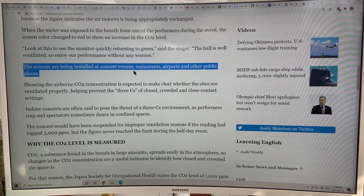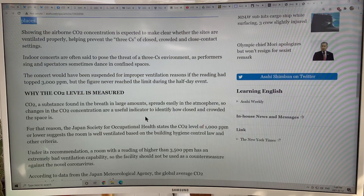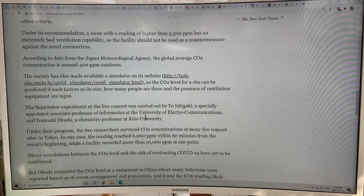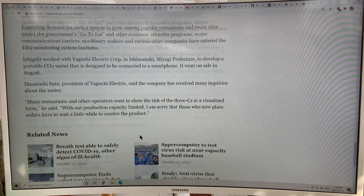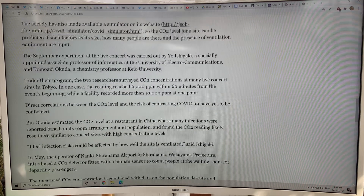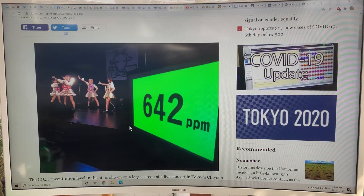These screens are being installed at concert venues, restaurants, airports, and other public spaces — which is even better than having a small personal detector. You just have a large display and everybody in the room can see it. They're also working on smaller and smaller detectors, but this is a way we can reopen the economy and destroy the coronavirus.